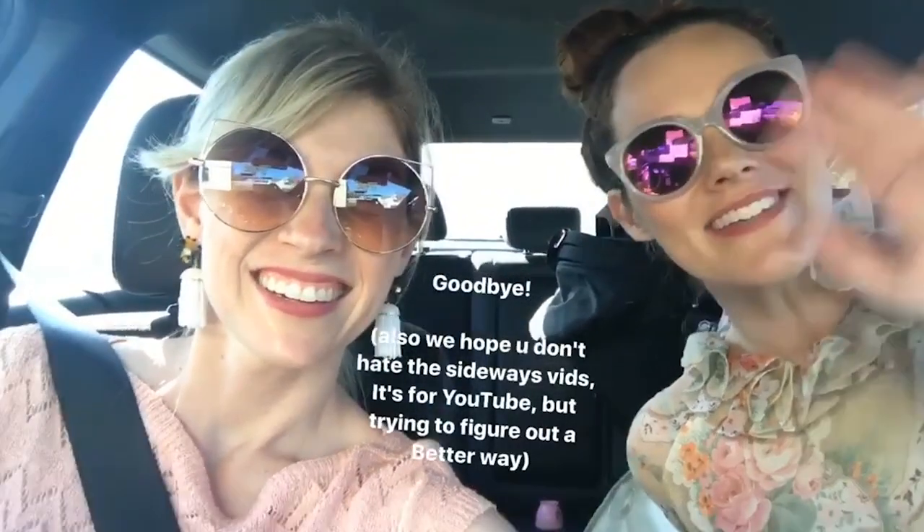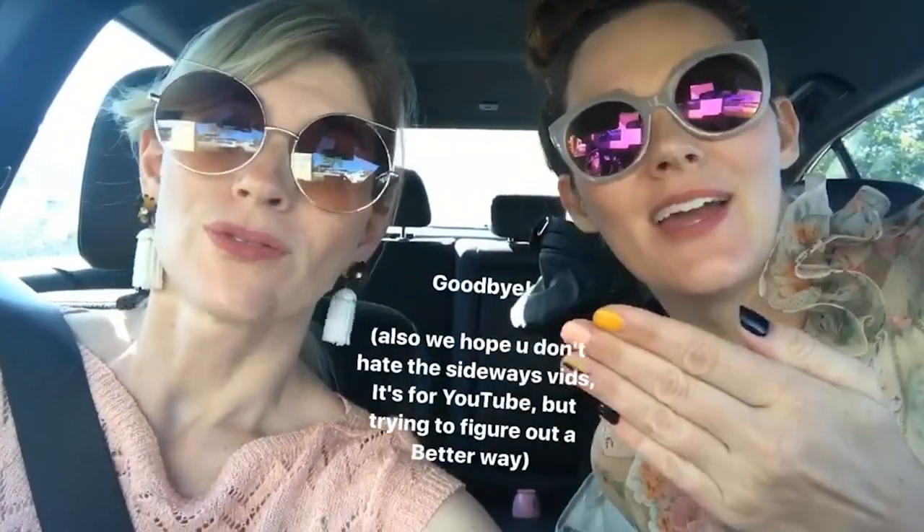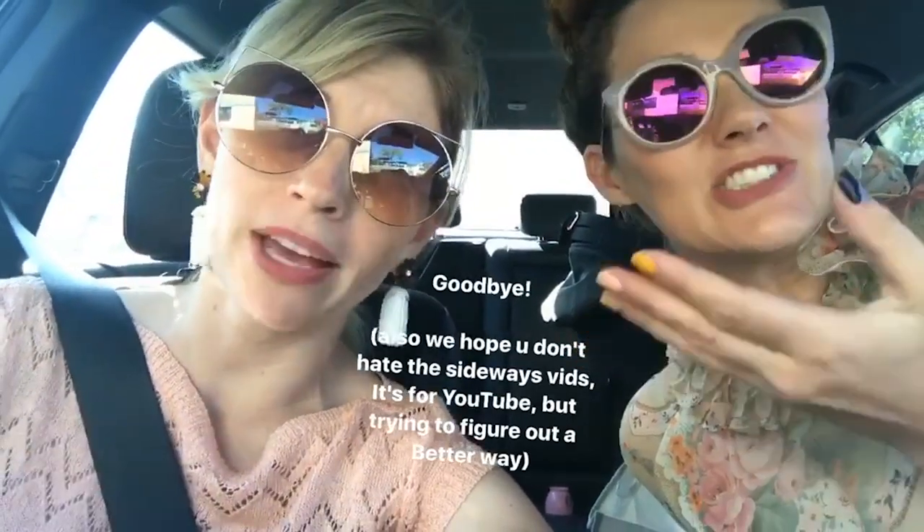Bye, you guys! We'll see you next Wednesday. Thank you. We hope you have as much fun. Let us know if you just hate turning your phone this way. We want to put it on YouTube — that's why we do it. Not to torture you and make your life miserable. Please forgive us.